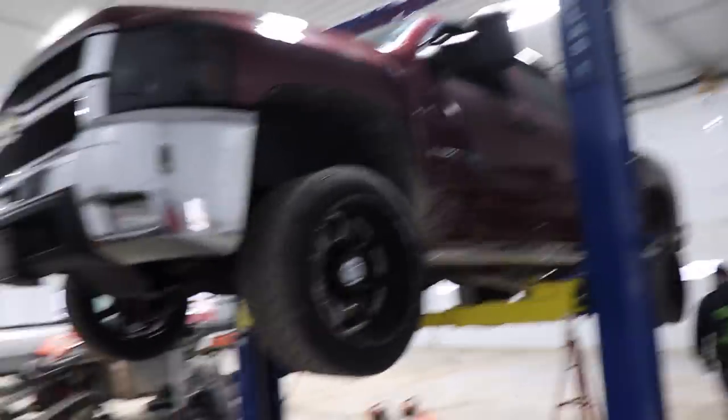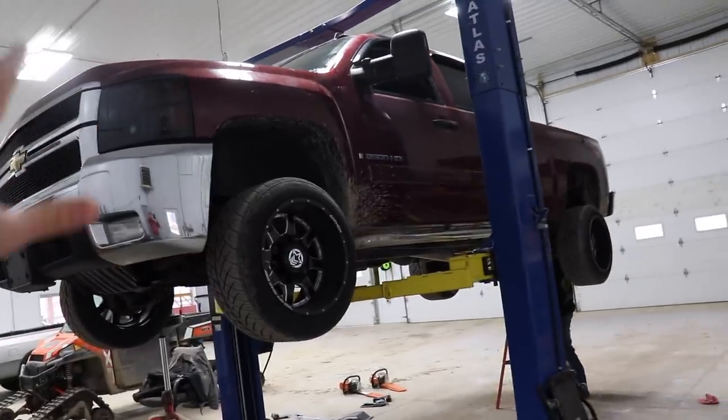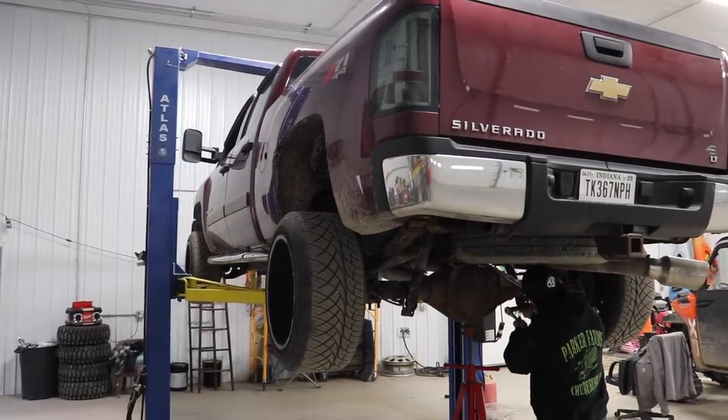We're gonna be getting to work on this, but guys, keep in mind throughout this video — you could be winning this truck. Every $15 you spend on L&P gear using the link in the description — hoodies, hats, keychains, decals, posters, all that stuff — gets you entered to win this truck. It ends March 26th, don't miss out, enter all you can.